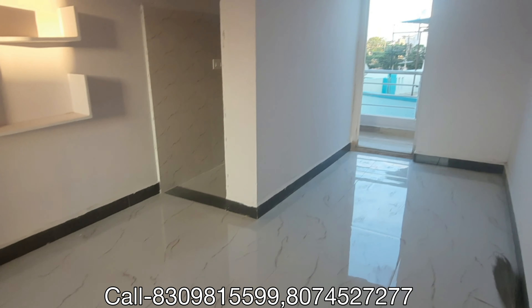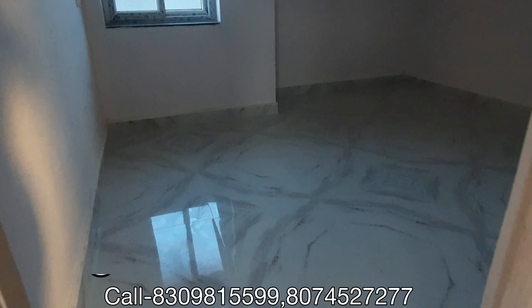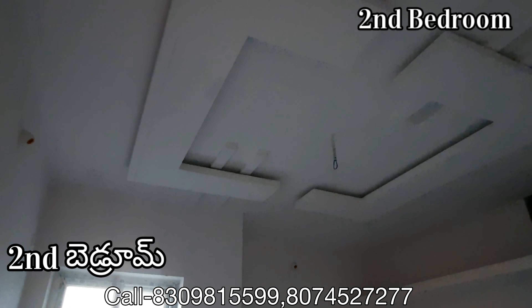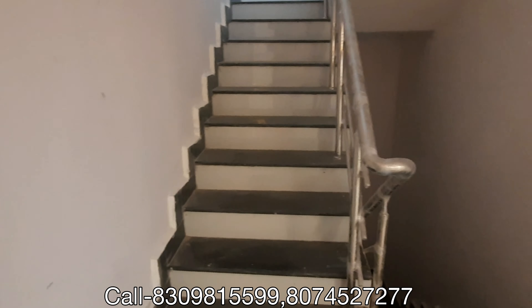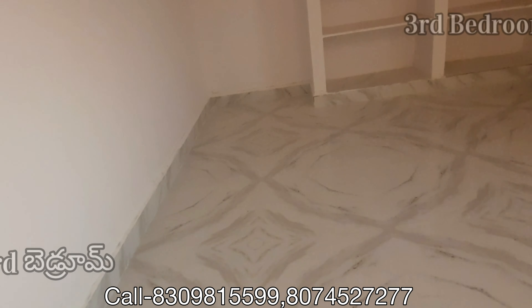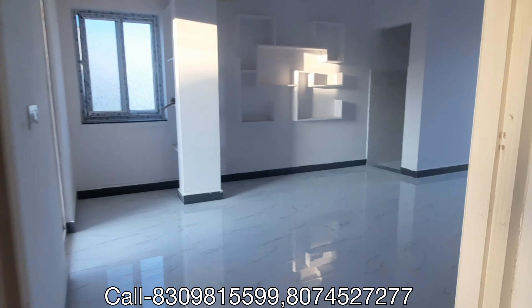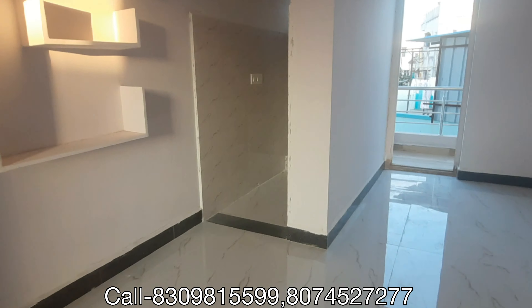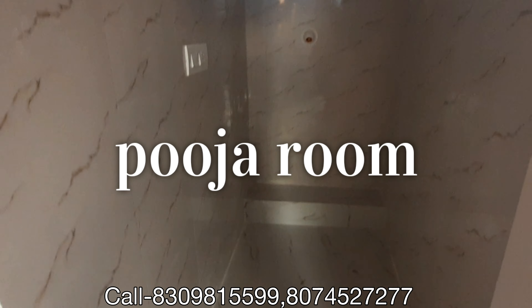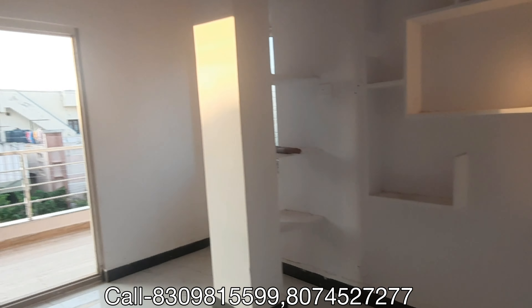This is the second bedroom. And here is the third bedroom as well.